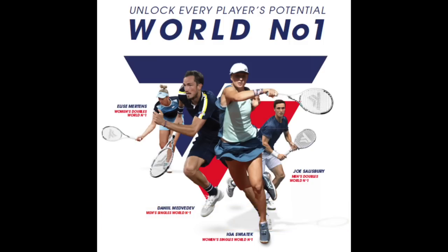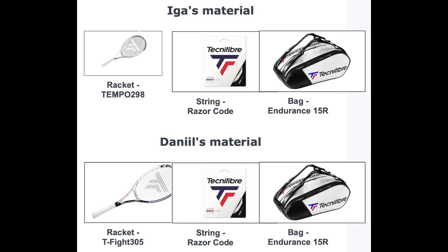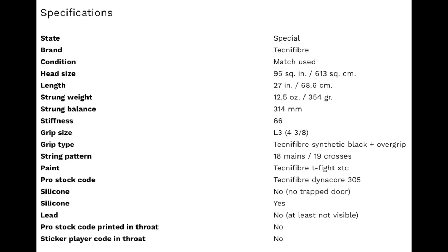On the ATP, we have Daniil Medvedev endorsing a T-Fight RS305. He's actually using an older T-Fight Dynacore, however, with a 95 square inch head size and an 18x19 string pattern with the following specs.